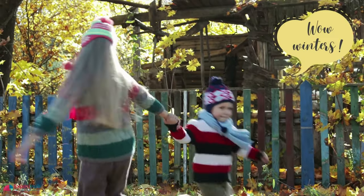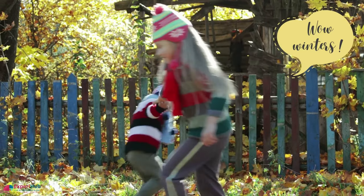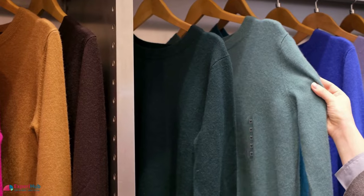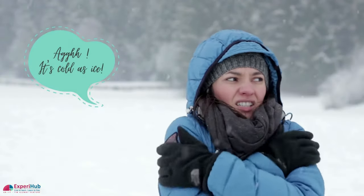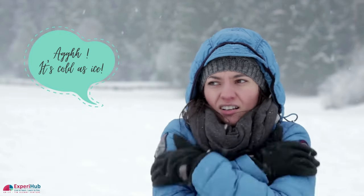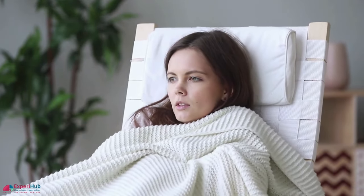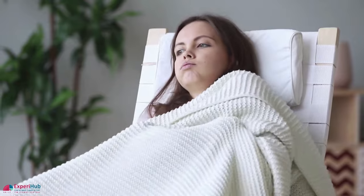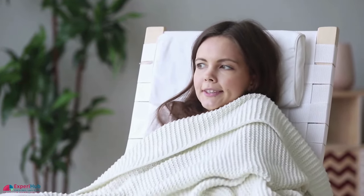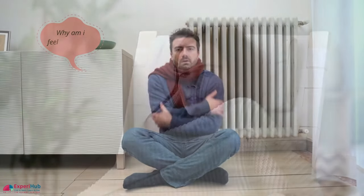Come winters, and all of us like to wrap ourselves with those colorful woolens, and as the temperature dips further, we realize that another layer of sweaters is needed to beat the chill. Same is the case with blankets. As the winters reach their peak, even the warmest of blankets is unable to give us the warmth. In such a case, even a thinner sheet of cotton above the blanket does wonders. So what exactly is the reason? Let's try to find out.